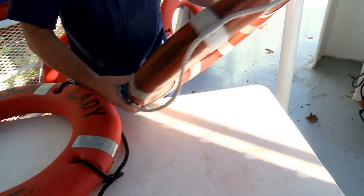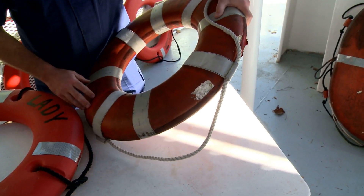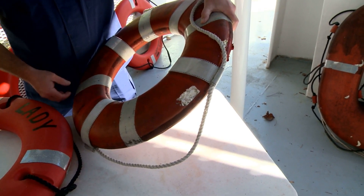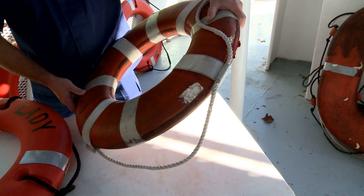If you have defects inside the ring buoy, such as this one, that also provides an opportunity for water to get into the ring buoy, affect the material inside, and waterlog it — making it heavy and not effective. That would have to be taken out of service.